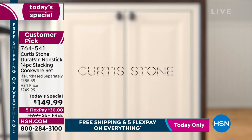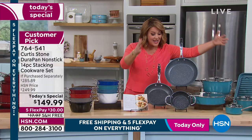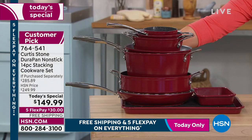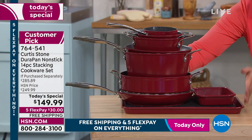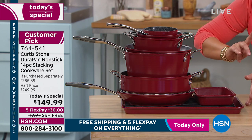Even the lids are redesigned — they're done flat now. So this entire set right here turns into this. It takes just one cabinet in your kitchen. You get all the other cabinets back.